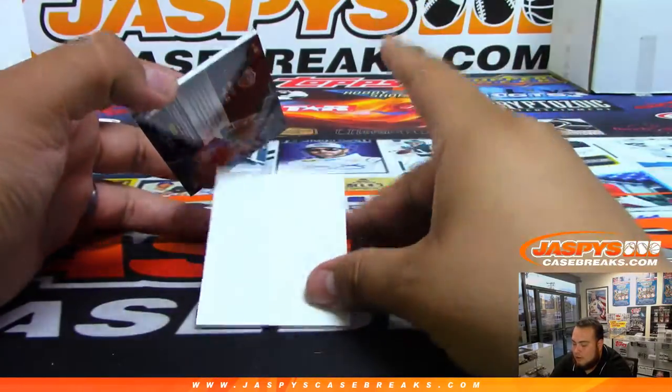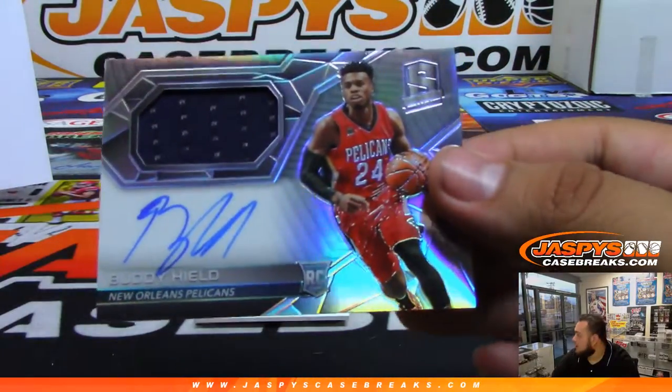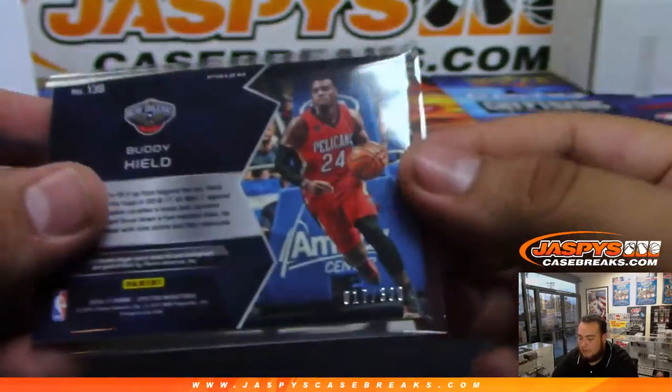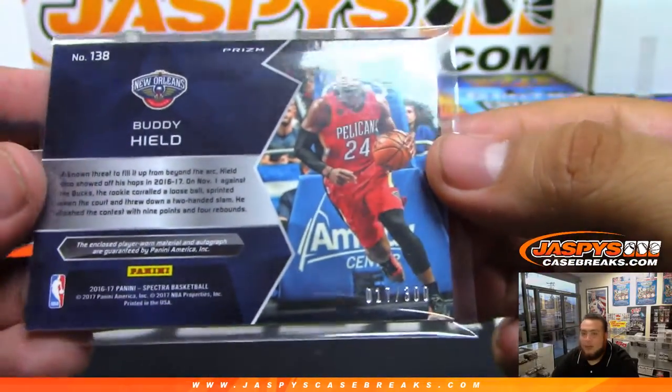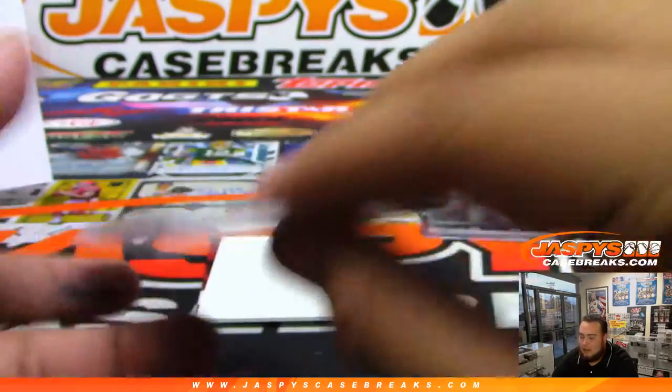Two more to go guys. We got Buddy Heald jersey auto — that's a rookie for the Pelicans. And who's gonna get that? Seven. Wow, lucky number seven — David B has been killing it — 17 of 300.